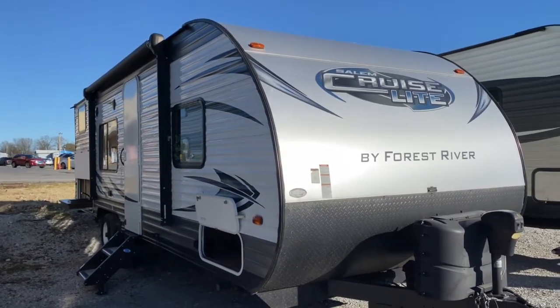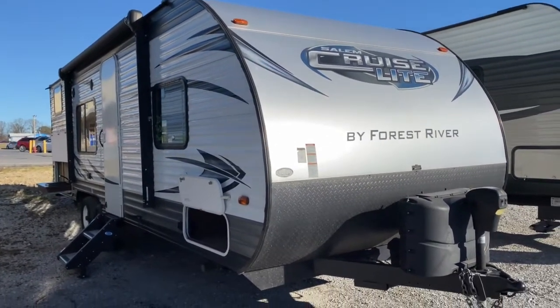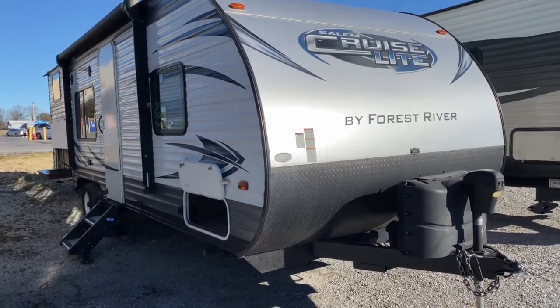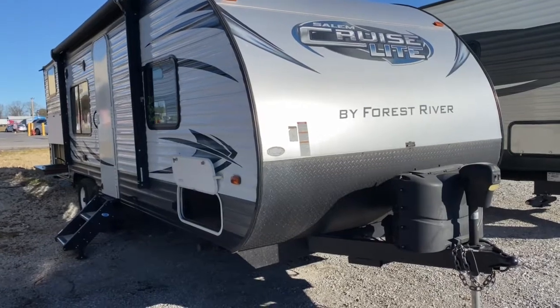Hey, it's Vicki with Tri-State RV in Anna, Illinois, and today I want to give you a look at this pre-owned 2017 Salem Cruise Light 261BHXL.